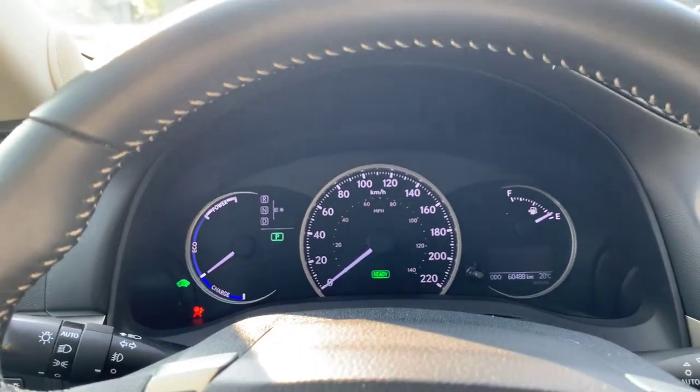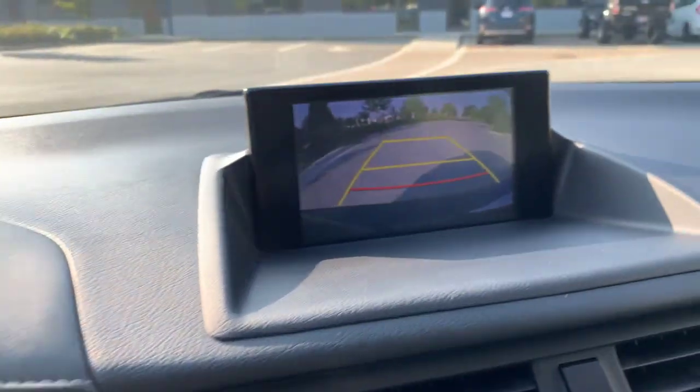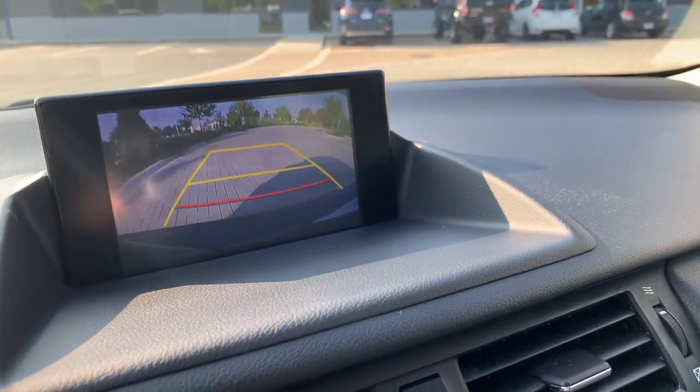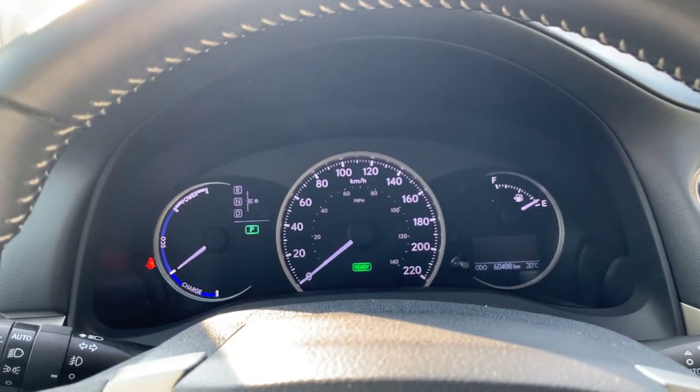You've got rain-sensing wipers in this one, the larger sound system as mentioned, and the backup camera — these are all part of that premium package. It does also have LED headlights and fog lights.